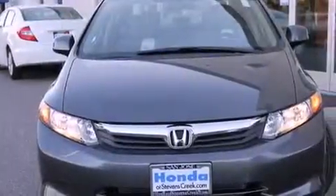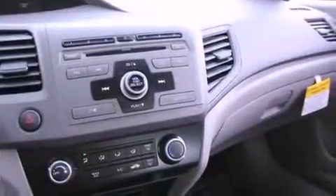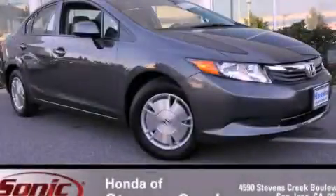With an EPA estimated rating of 41 miles per gallon on the highway, this vehicle helps leave money in your pocket where you want it. Please call us today for more information on this great vehicle.